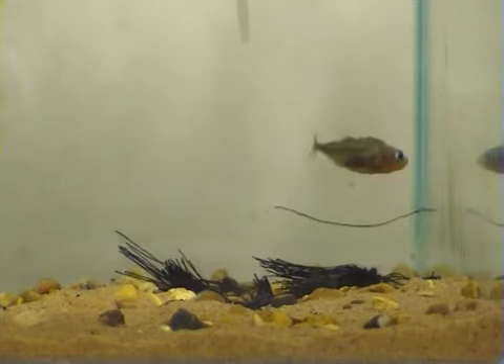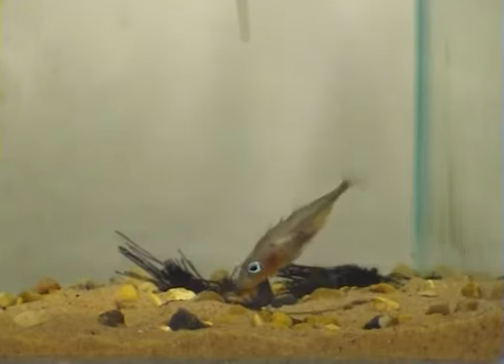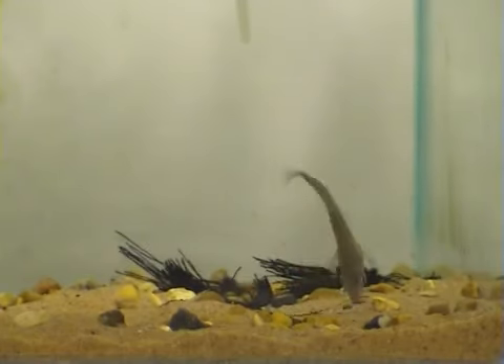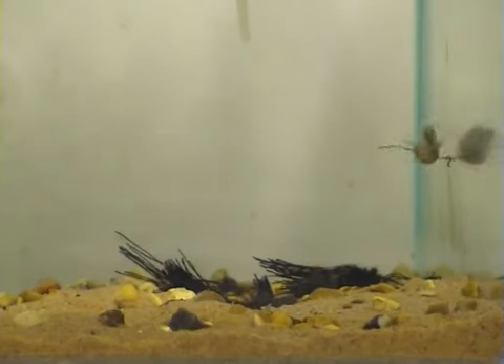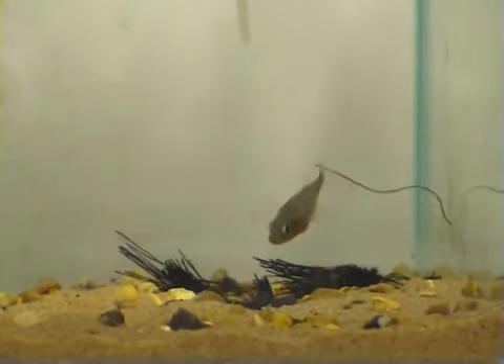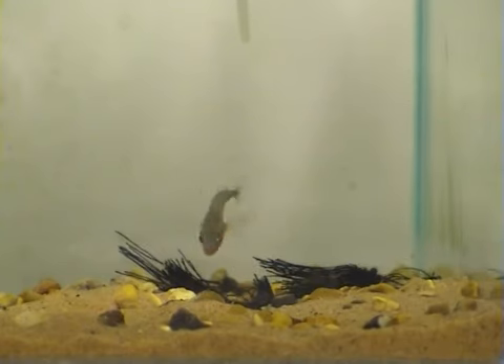In this film, the male stickleback is starting to build a nest made from black cotton threads. In the wild, he might use small pieces of pondweed or algae. Before adding threads to the nest, male sticklebacks often spend a long time testing the suitability of potential nest-building materials.